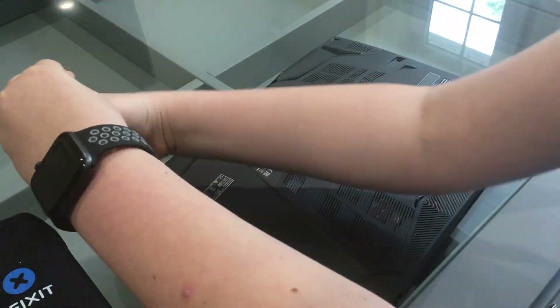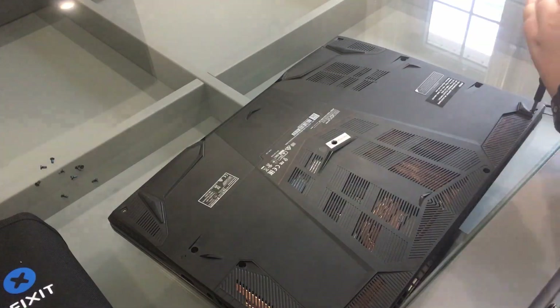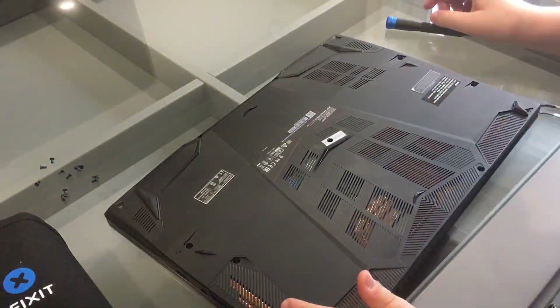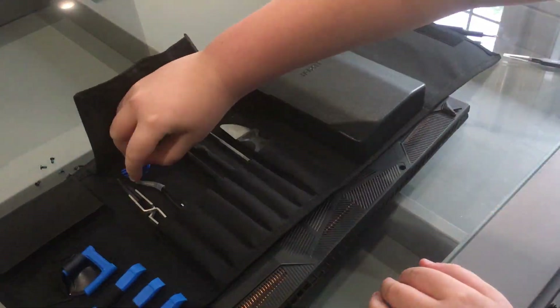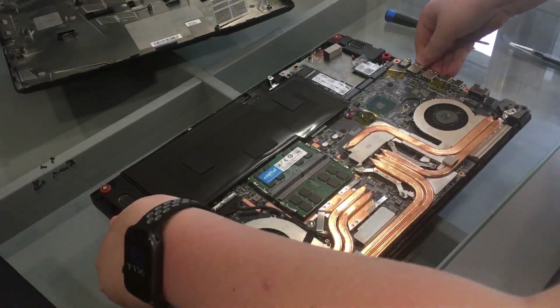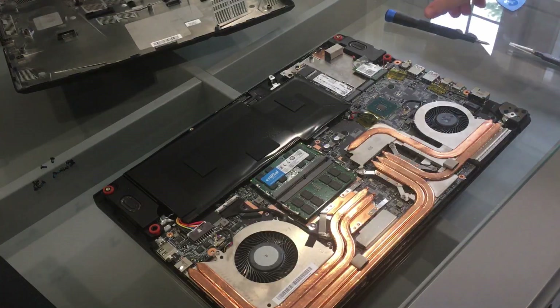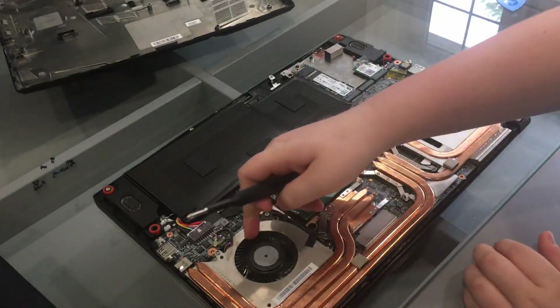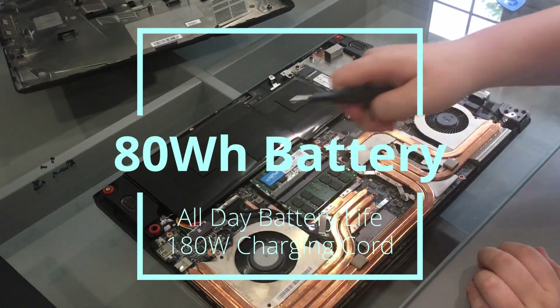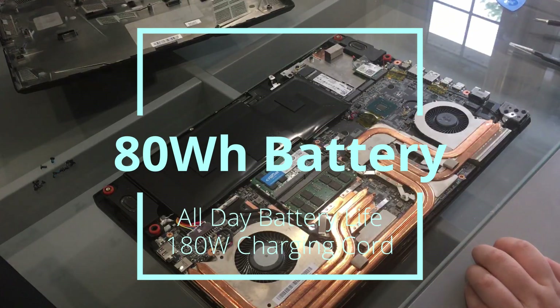Now for the disassembly process, I had to use three iFixit picks, one iFixit screwdriver, and a Phillips head magnetic bit for this job. Once inside the laptop, we can see that there are many heat pipes connecting different components to the fans and then out of the vents. The battery is pretty large, with a claimed all-day battery life and 180 watts of fast AC charging.